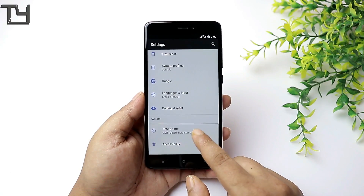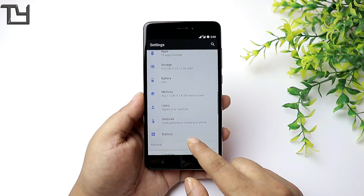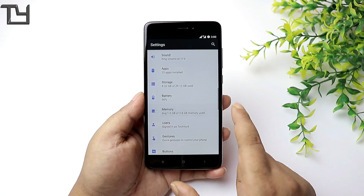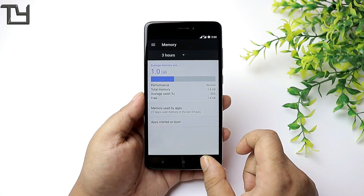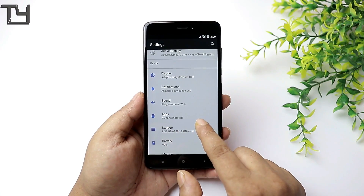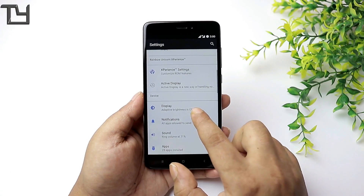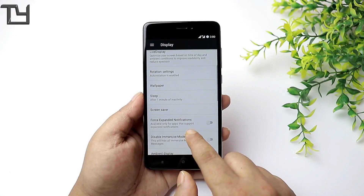There is a feature that requires root — I don't have root on this ROM, so I won't be able to check that out. If you love our work, do subscribe to our channel and hit the bell icon for instant notifications. I get around 1.8 GB free RAM, which is the maximum I've gotten in recent custom ROMs for the Redmi Note 4.